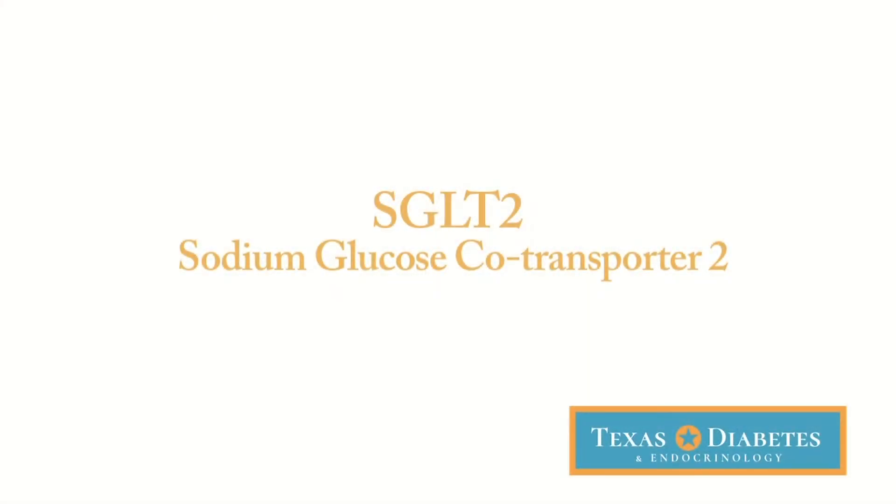Hi, I'm Tom Blevins at Texas Diabetes and Endocrinology, and I'd like to tell you a little bit about a medicine that's relatively new that we use to treat people with type 2 diabetes. This is a pill — it's called the SGLT2 inhibitor class, and that stands for sodium glucose co-transporter 2.